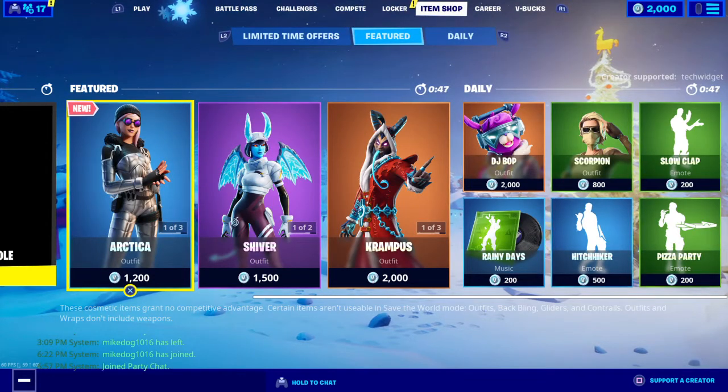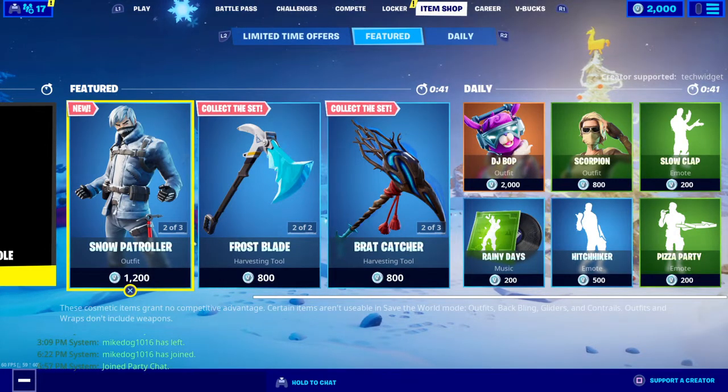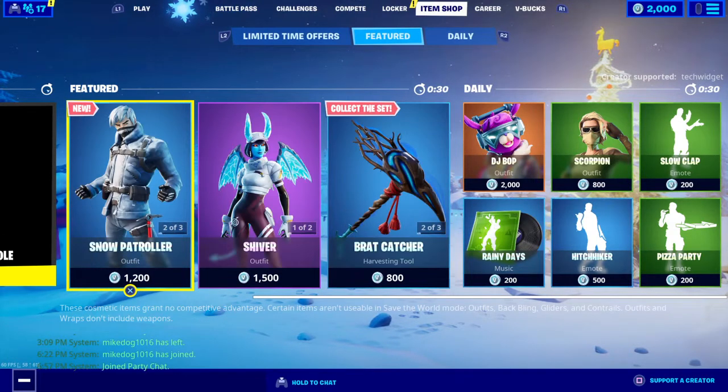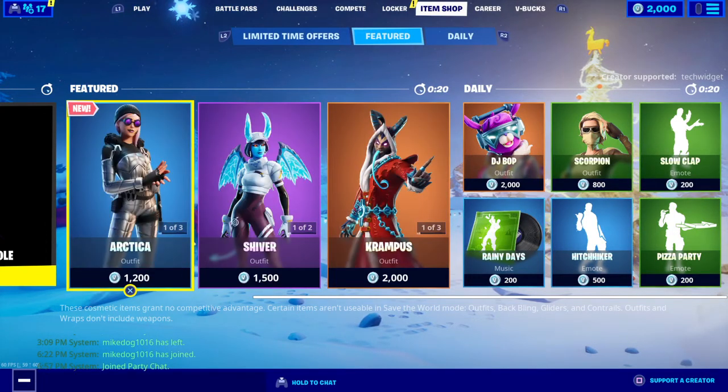Hello guys, TechWidget back with another video. Today is January the 3rd, another item shop video. So I am very excited to see what goes in the item shop.